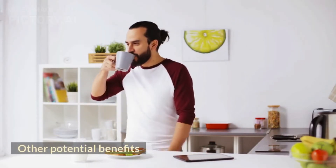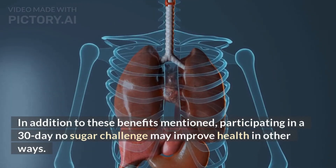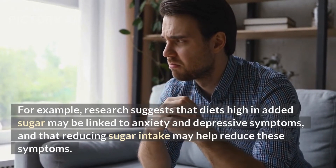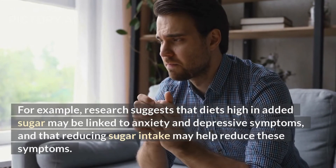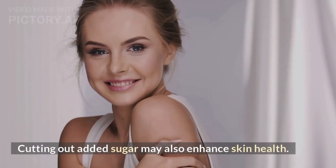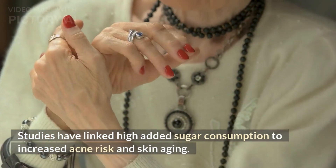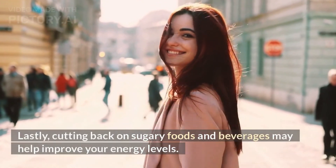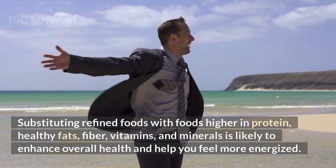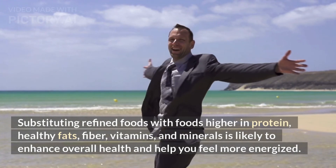In addition to the benefits mentioned, participating in a 30-day no-sugar challenge may improve health in other ways. Research suggests that diets high in added sugar may be linked to anxiety and depressive symptoms, and that reducing sugar intake may help reduce these symptoms. Cutting out added sugar may also enhance skin health, as studies have linked high added sugar consumption to increased acne risk and skin aging. Lastly, cutting back on sugary foods and beverages may help improve your energy levels, as substituting refined foods with foods higher in protein, healthy fats, fiber, vitamins, and minerals is likely to enhance overall health.